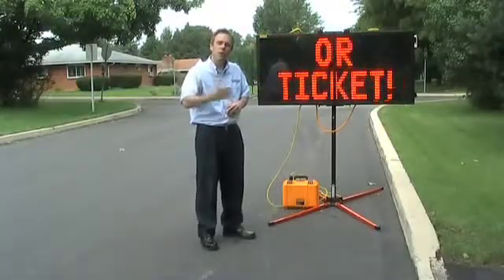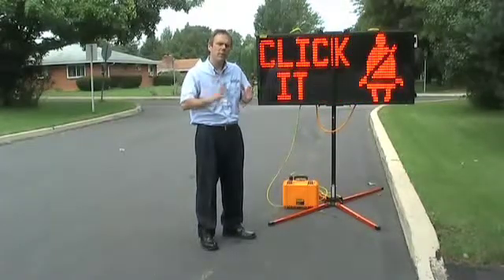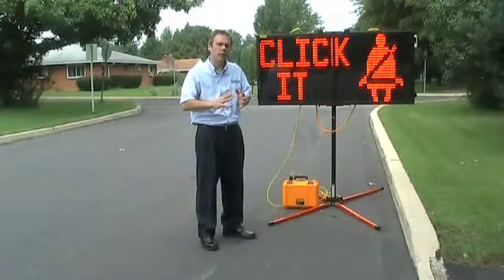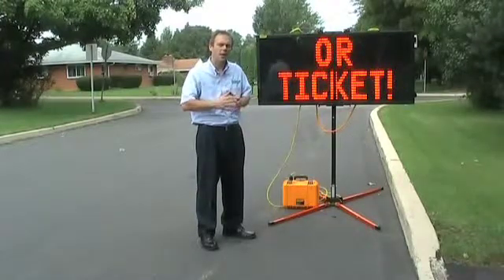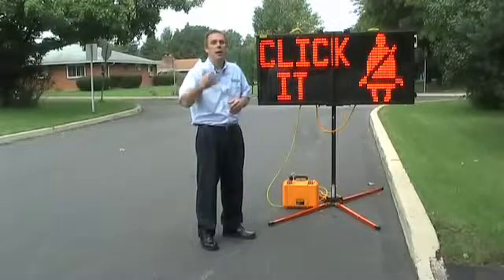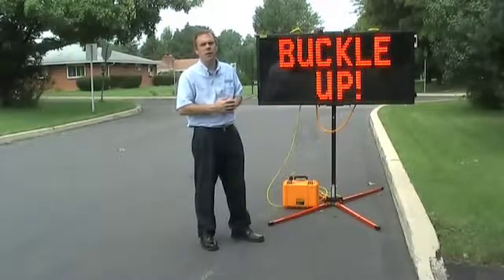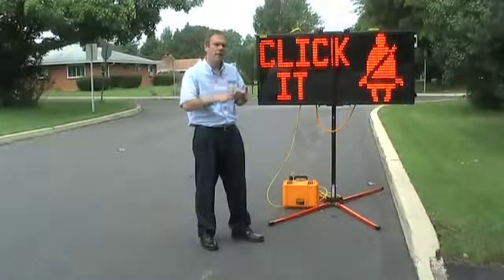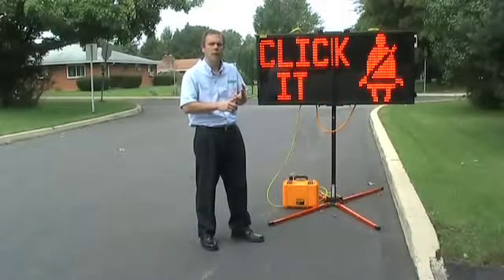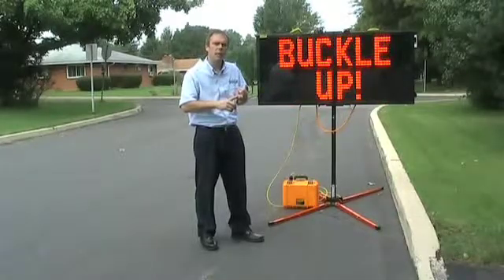The All Traffic Solutions Insular is a truly unique variable message sign. Its ability to be folded, its lightweight design, and the ability to have it in the vehicle at all times make it extremely convenient and, more importantly, always available when the situation arises. It's great for events, it's great for incident management, and it's great as part of the Speed Alert speed-dependent messaging system.